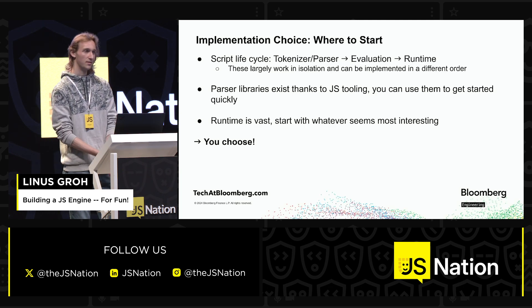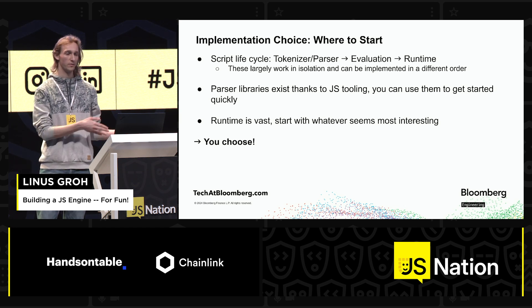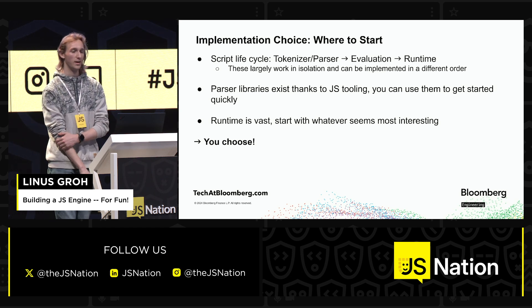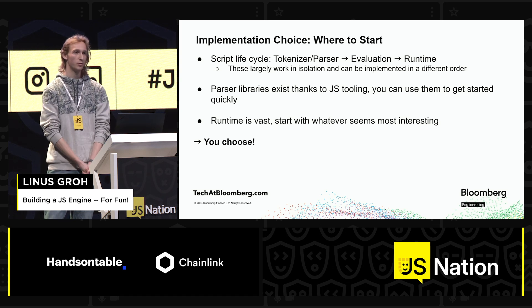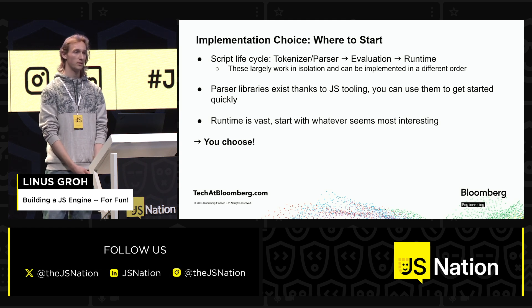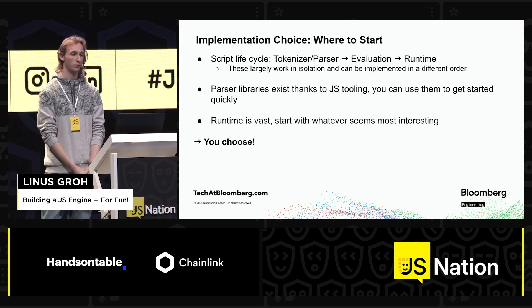Then next up, you type 'git init' and you're a bit lost where to even start. You might look at the script lifecycle — first you parse the script, then you need something that runs your script, and then you build the runtime at the end. But that's not really true; you can basically start anywhere. Thanks to a lot of JS tooling like formatters and linters, we have standalone parser libraries that you can just take and get a quick start. Or you just write your AST from hand in the beginning — that's something we did in the engine I worked on — and then later you can add the parser, and it all fits together nicely.